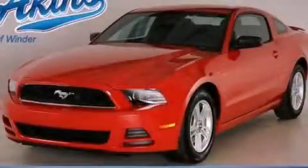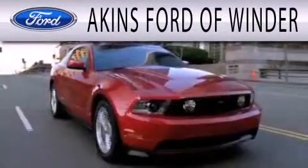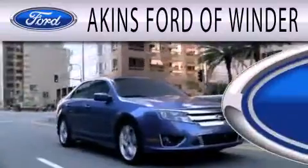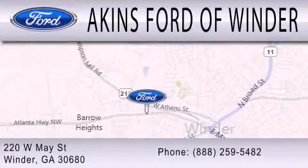Contact us today and schedule your opportunity to see this vehicle in person. Aiken's Ford of Winder is dedicated to doing everything possible to ensure that the experience you have selecting your next vehicle is as pleasant as possible. We are located at 220 West May Street in Winder.